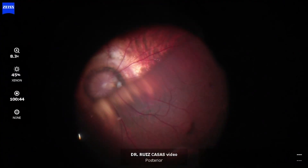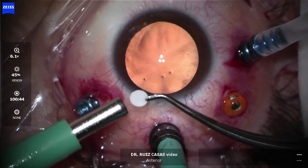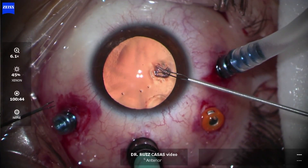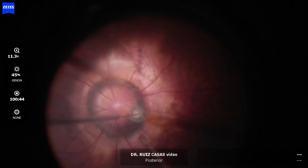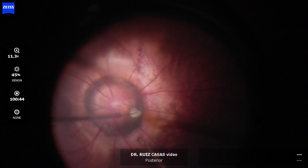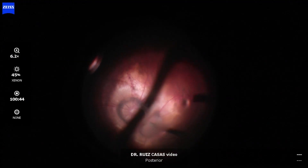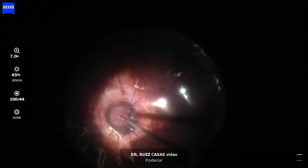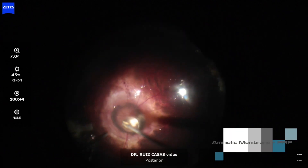I am re-operating the patient, removing the silicone oil, and as you can see there is a minute gap at the edge of the amniotic membrane graft. I am filling this gap with more amniotic membrane, pushing it with a translocation cannula. After filling, I performed a fluid-air exchange, leaving some PRP on the papilla area, and placing silicone oil again.